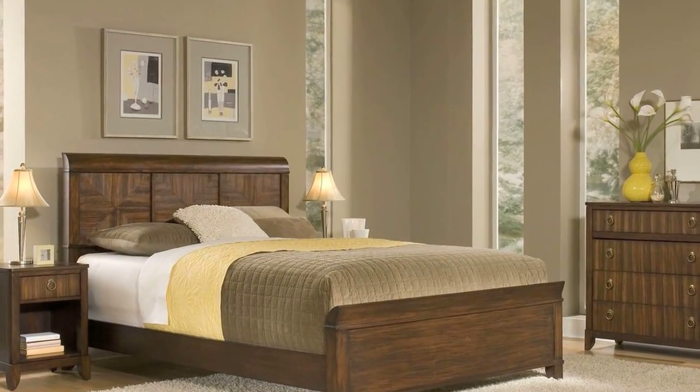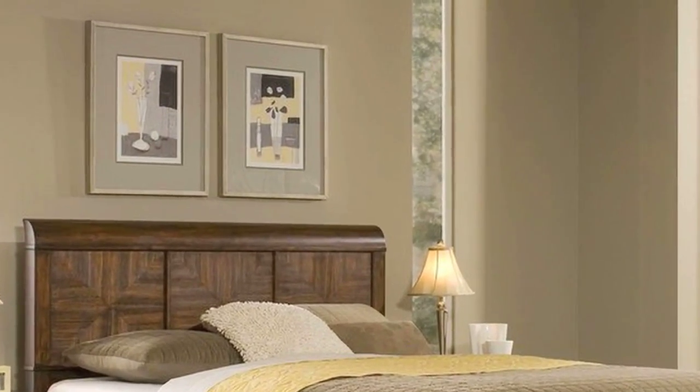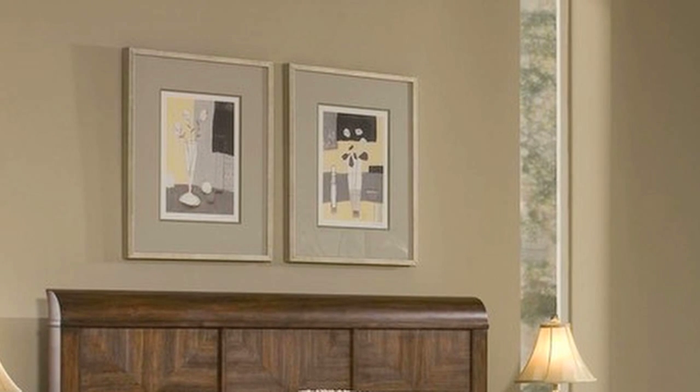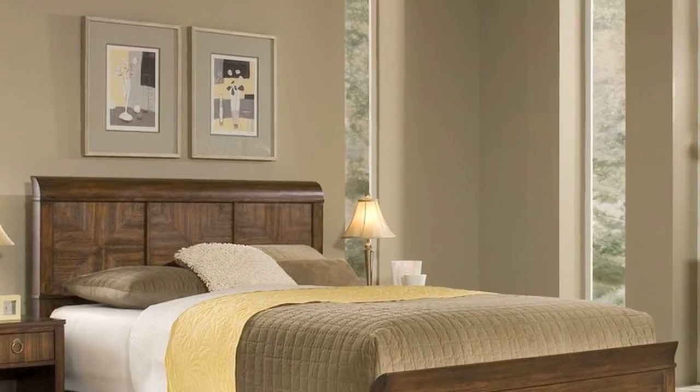If you've got a big picture hanging above your bed that has glass in it, it's probably a really good idea to either replace the glass with something like Lexan or just plastic that's not going to shatter, or really anchor the picture to the wall so it's not coming off.